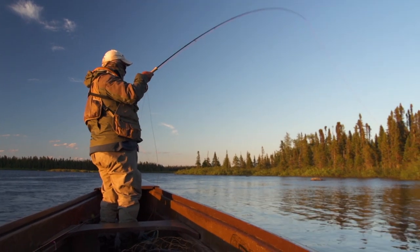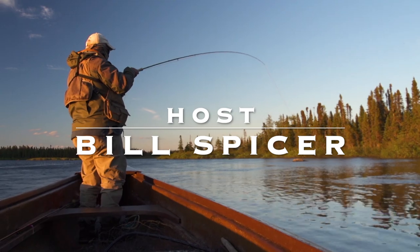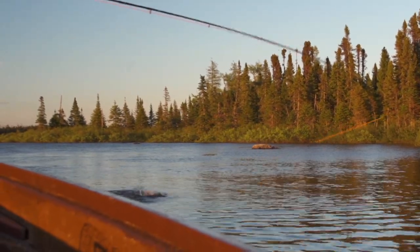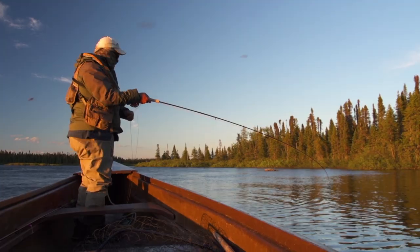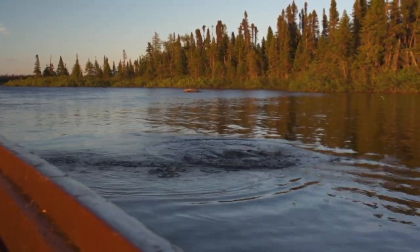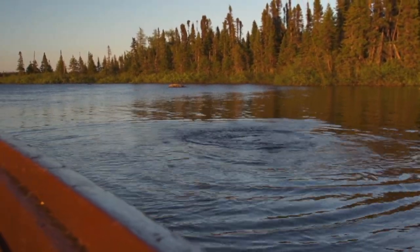Got him! Another one just rose there. We might be in for an hour's worth of fun. Dry fly fishing for giant eastern brook trout — nothing like it. These are huge. There are brook trout in other areas but not the same size as these.